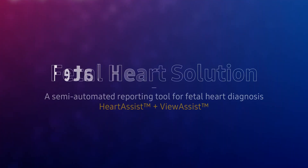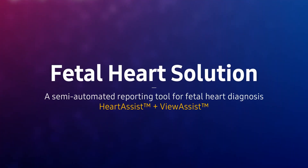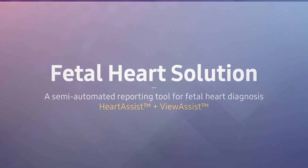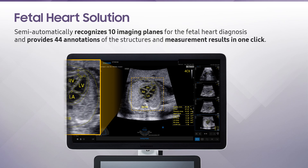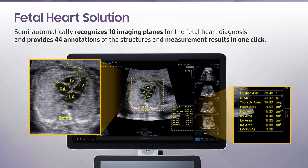Fetal Heart Solution is a semi-automated reporting tool for fetal heart diagnosis based on big data. It semi-automatically recognizes up to 10 imaging planes required for fetal heart diagnosis and provides up to 44 annotations of the structures and measurement results in one click.